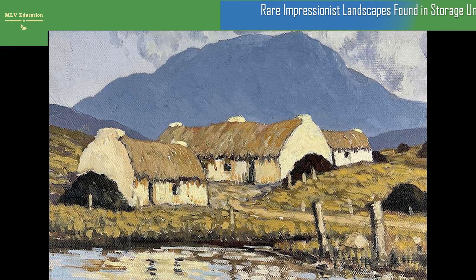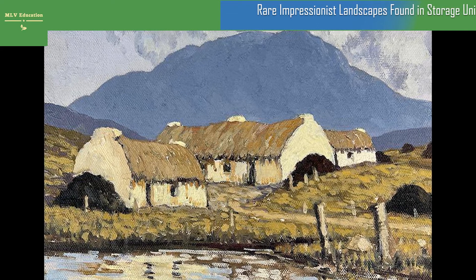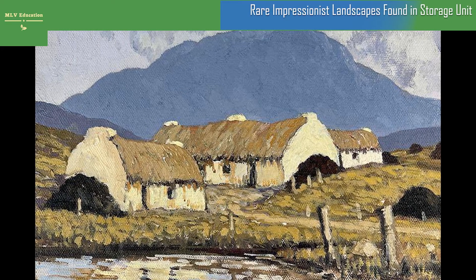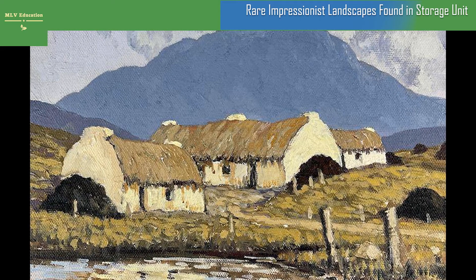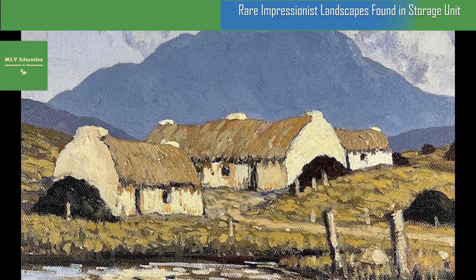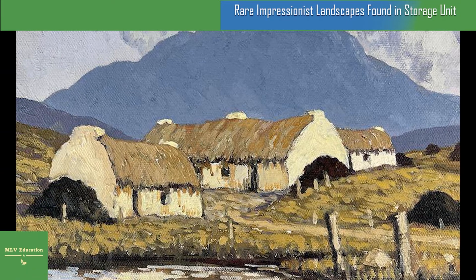An Ohio man preparing to sell his parents' art collection recently discovered a forgotten pair of paintings in the back of an old storage unit. The family had long thought that the landscapes were just inexpensive prints, but appraisers have now identified them as oil paintings by Irish impressionist Paul Henry. As Elizabeth Birdthistle reports for the Irish Times, the newly authenticated artworks will go on auction at Cincinnati-based Caza Sikes on September 8.